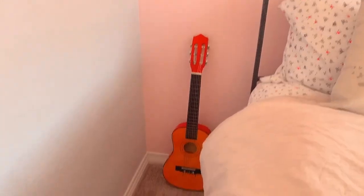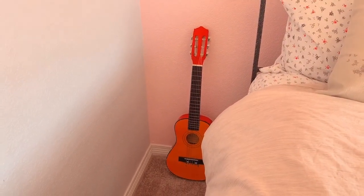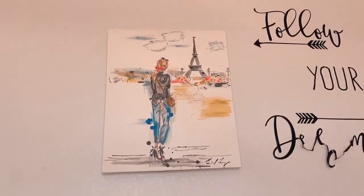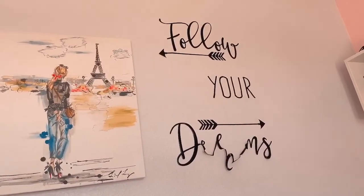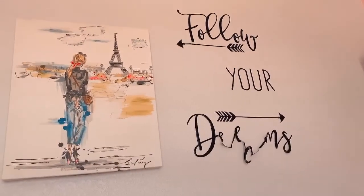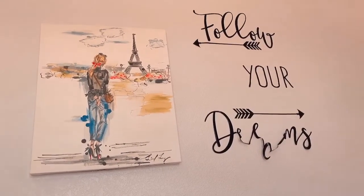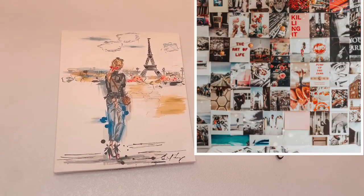On the left side of the bed I have a guitar that I plan on painting, so you might see that in a future video — it's a child's guitar so it's smaller than most. On the wall I have this painting from TJ Maxx of a girl standing in front of the Eiffel Tower, and over here I have this decal that says 'Follow Your Dreams' — it's falling off. I plan to replace this entire wall with an aesthetic photo wall like you'd see on Pinterest.